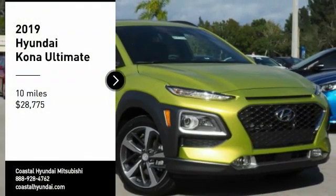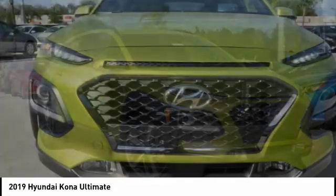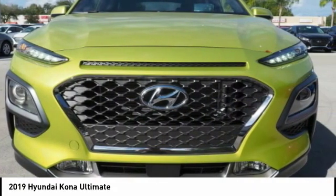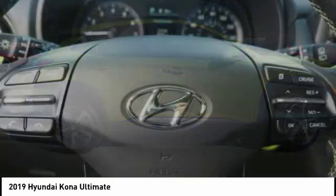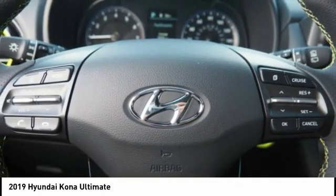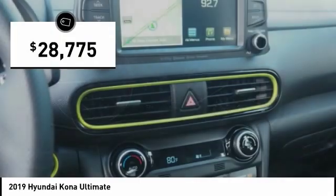Looking for the right vehicle? Check out the 2019 Kona. The Hyundai Kona provides a wide variety of functionality in a small SUV body. The energetic design is perfect for those looking to marry their adventurous side with their urban lifestyle, and is priced below $30,000.